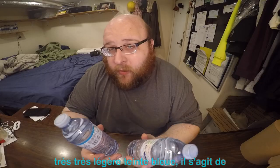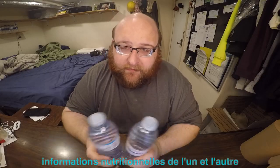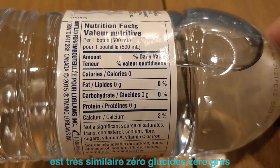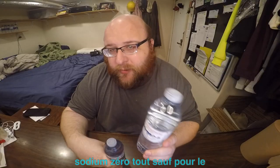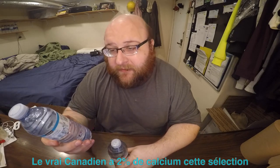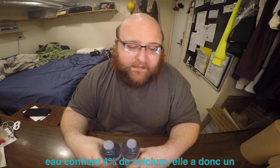These are both pretty similar waters. The nutritional information on both of them is very similar — zero fat, zero carbs, zero sodium, zero everything — except the Real Canadian has 2% calcium and the Selection water has 4% calcium, so this one has a little bit more calcium.